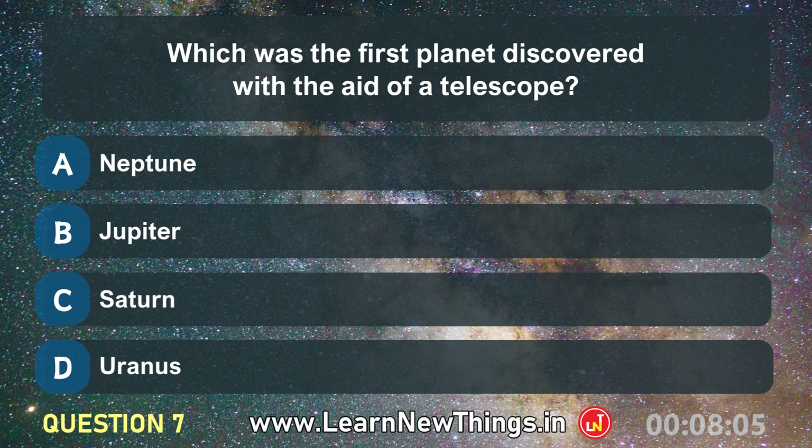Which was the first planet discovered with the aid of a telescope? Uranus.